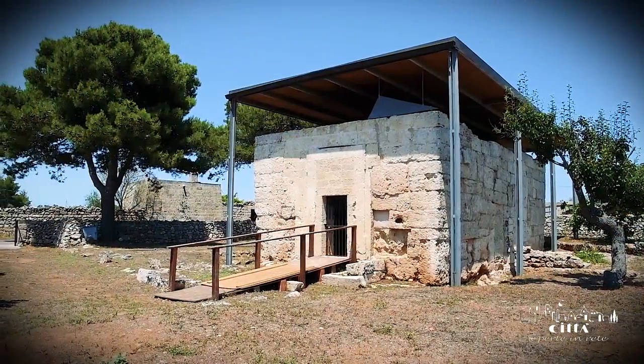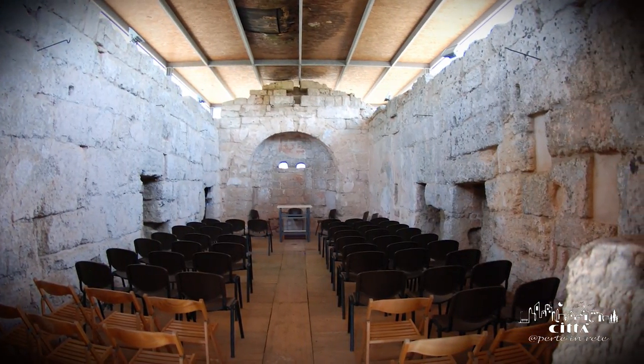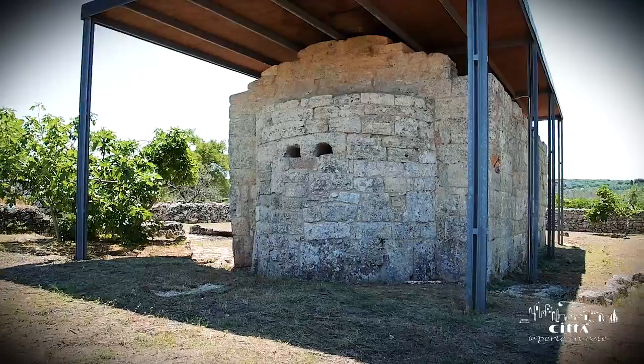The Byzantine heritage of this ancient land is evident in the remains of the Church of San Pietro, positioned towards the village's countryside, among the most ancient religious monuments of the tiny diocese of Ugento-Santa Maria di Leuca.